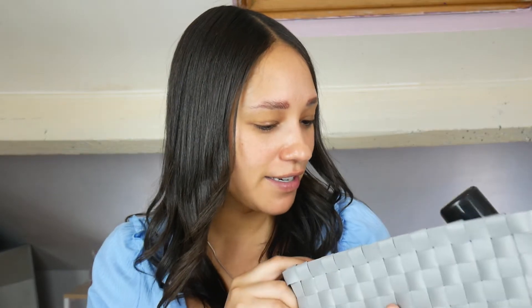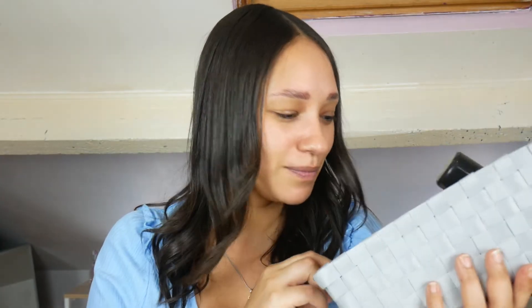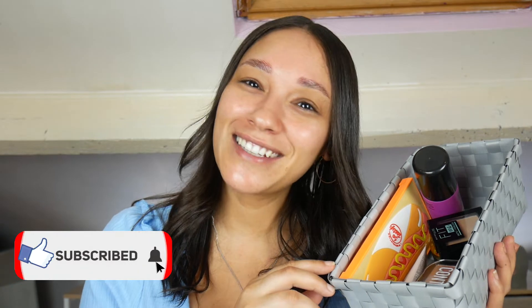Hi everybody and welcome back to my channel. For today we have a different kind of video — I'm just going to play with some makeup that I've recently tried, it's all pretty new. I just thought we'd do a second video of some of my favorites as well as giving some products that I wasn't really sure of another chance. Please stay tuned, remember to like, subscribe and click the bell icon.